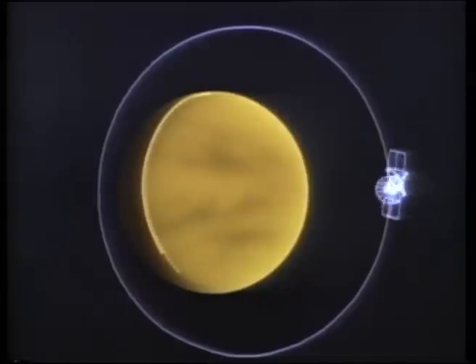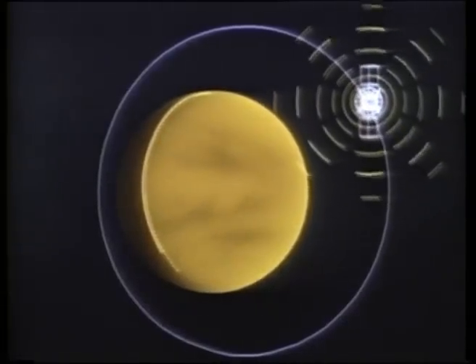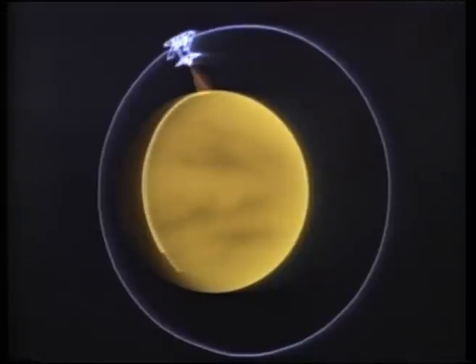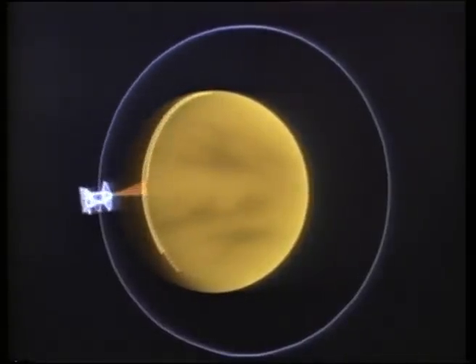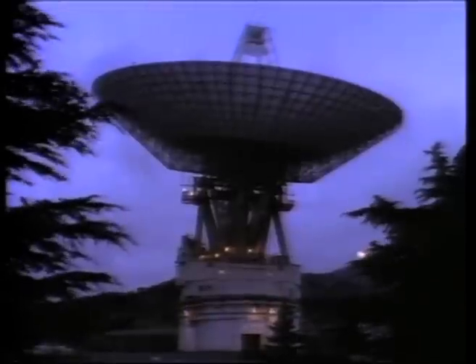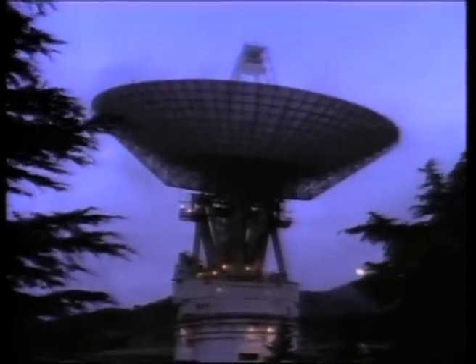Twice during each orbit, Magellan turns its dish antenna toward Earth and transmits the data it has just acquired. While this happens, engineers on Earth track the change in motions of the spacecraft to learn about Venus's gravitational field.